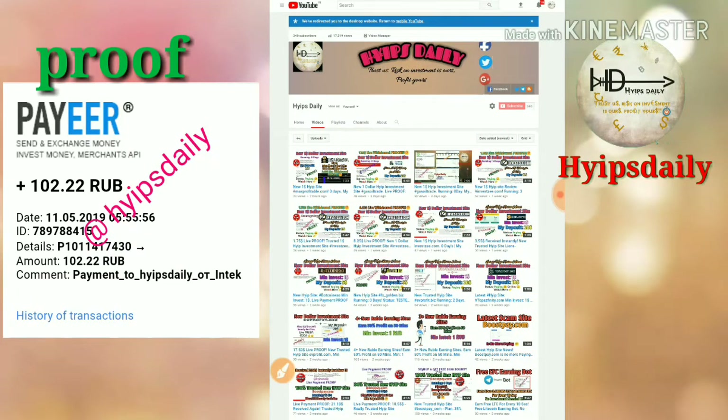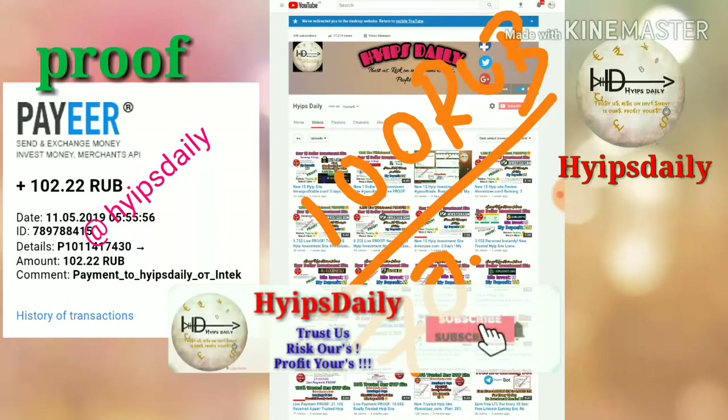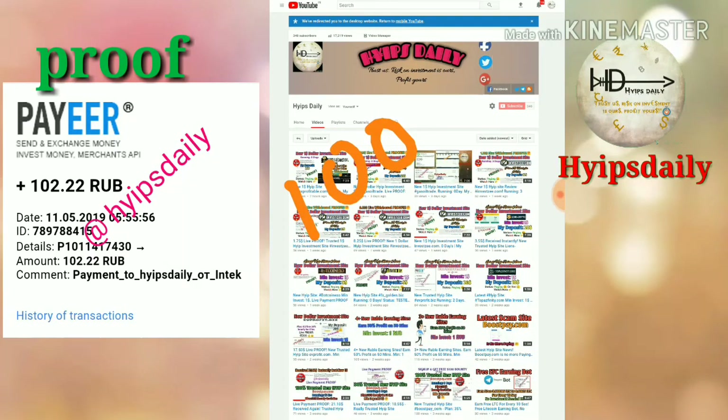This is a rubble earning site for only moderate risk takers because the minimum investment is 100 rubles. I already invested 100 rubles and I already made a withdrawal of 70 rubles from this site. Now I'd like to show you 100 rubles as a live payment proof, and after that I'll show you how to get started, how to set a wallet, and how to make a deposit.